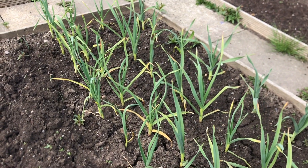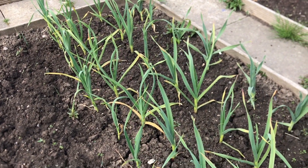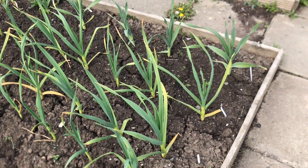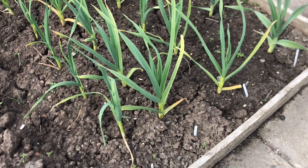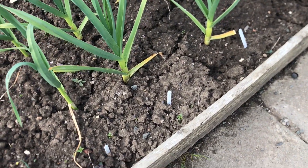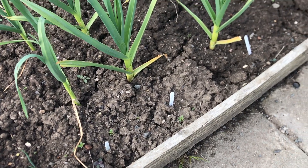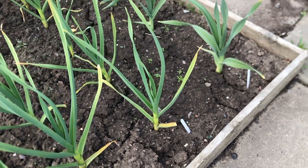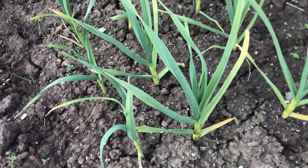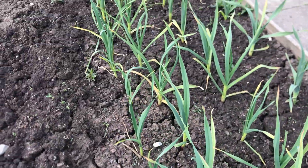These are the garlic that I planted way back at the end of last year. I've got a few different varieties: Burmadrone, elephant garlic, and a variety called Casablanca.